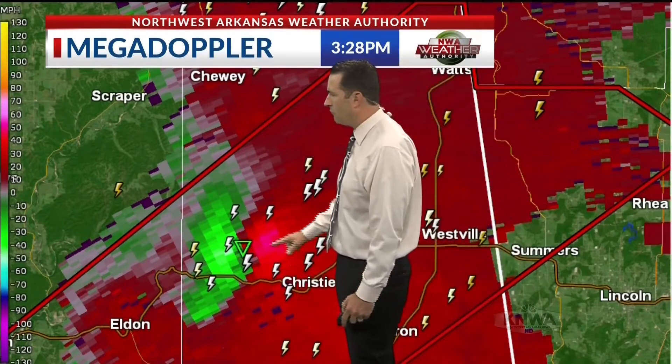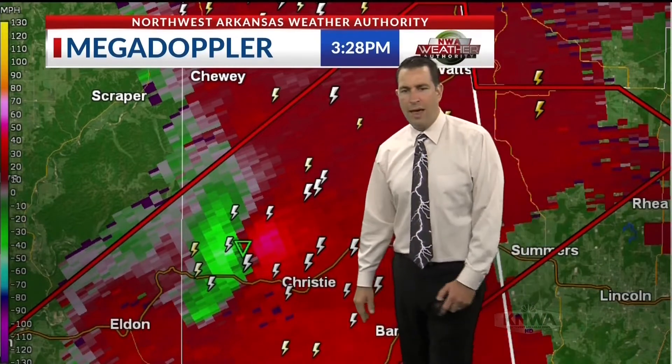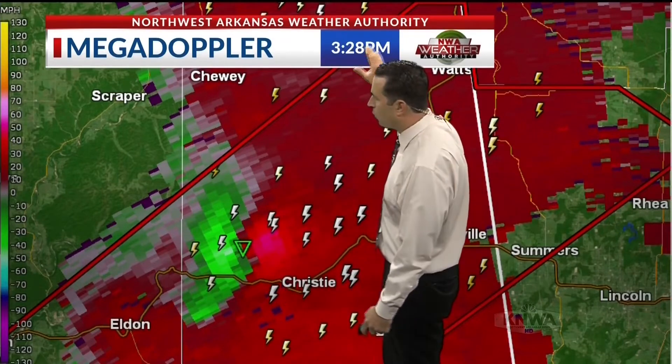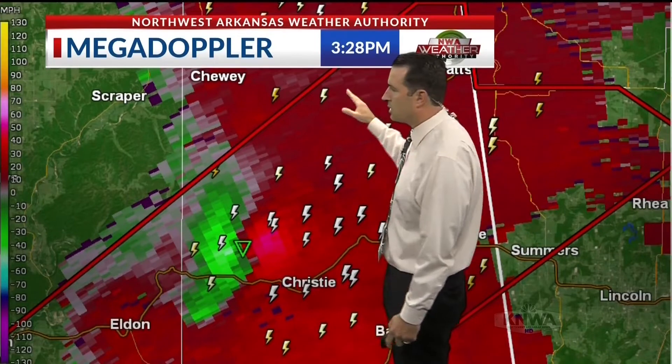This storm is moving into a very similar area — almost taking the exact track as the storm on November 30th of last year. A very similar track where it hit Proctor, continued northeast, went all the way into northeastern Adair County, and then died out as it turned north just west of Siloam Springs. We're going to put this into motion and see if it continues to track northeast.